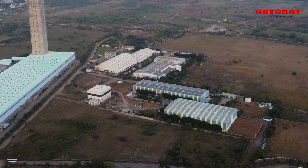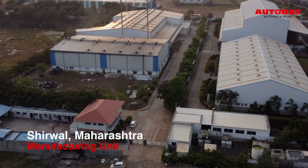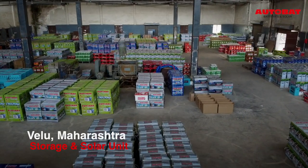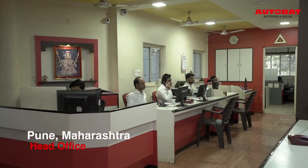We have a state-of-the-art manufacturing facility located in Shirwal, Satara district. We have our storage unit in Velu, and our lithium unit and head office is located in Pune.